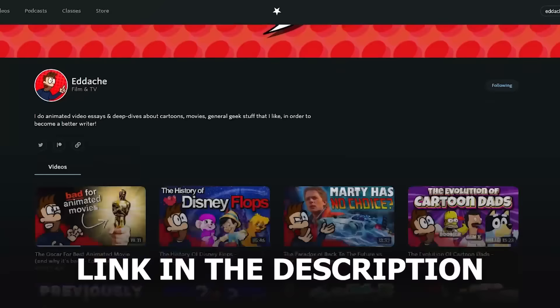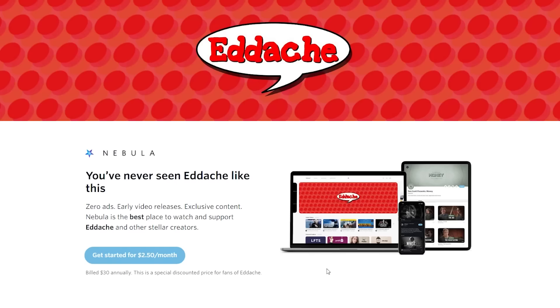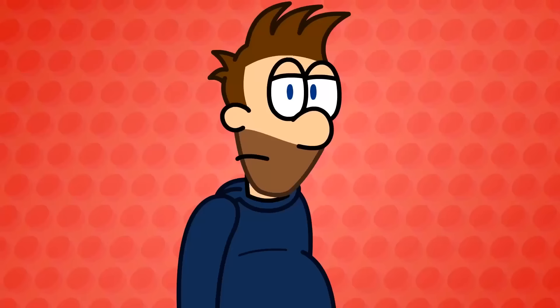Nebula is a video streaming platform that is creator-made and creator-owned, so by signing up it directly supports some of the best content creators out there — and also me. It's ad-free, and you also get access to exclusive original and bonus videos, plus Nebula Classes, a masterclass in video production and analysis, all as part of one subscription. This very video was available a week early on Nebula. You can get 40% off an annual subscription when you use the link in the description.